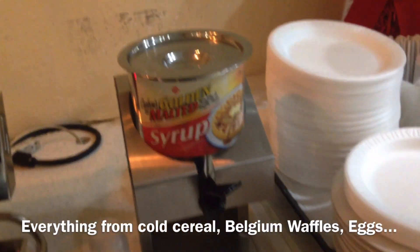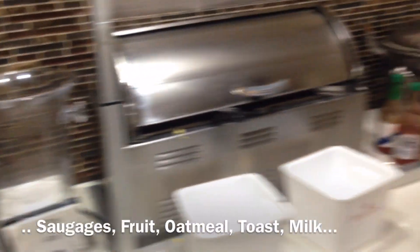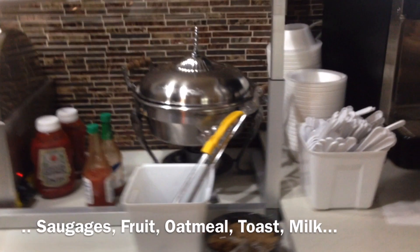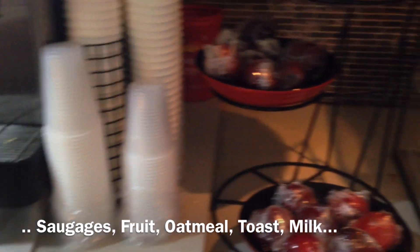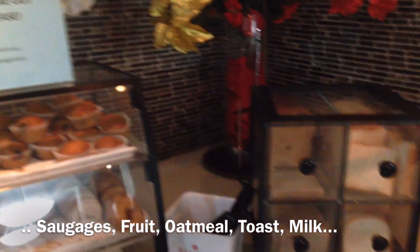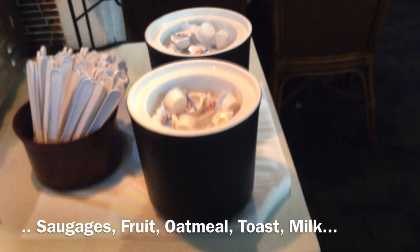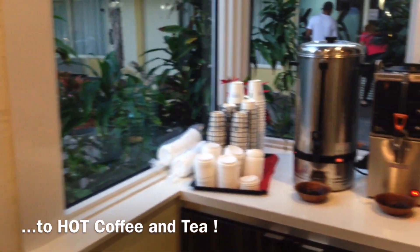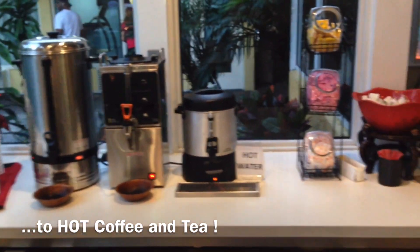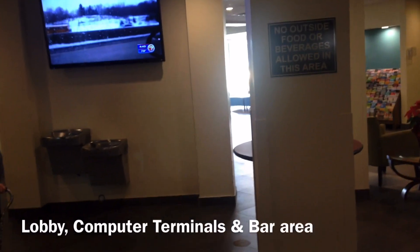Other meals are not included, and drinks are not either, but breakfast includes coffee, tea, and juice. As you can see, there are waffles, cereals, scrambled eggs, sausages — all the regular fare. They do take your room number when you come in, so they make sure neighbors aren't coming in and eating for free. It opens fairly early — around 6am — and people were just coming in and taking coffee back to their rooms or sitting by the pool on that very warm morning.